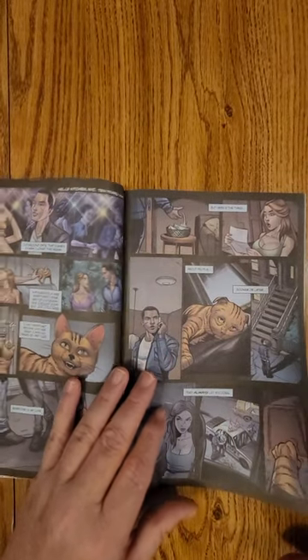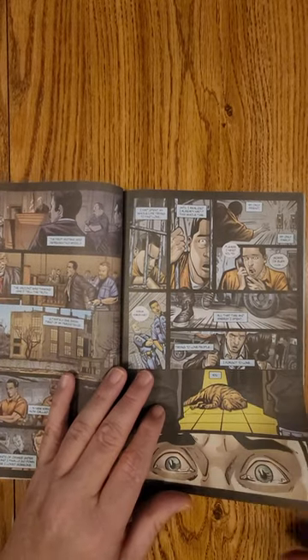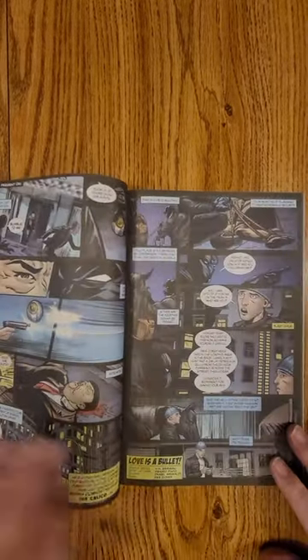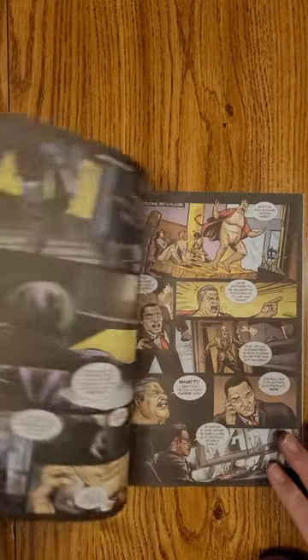So anyway guys, you know how this works — 60 seconds, you get to look at the artwork, you get a chance to get a peek at the story. If you think it's cool, run down to your local comic shop to get it, or like I said, I'll leave the links down below.